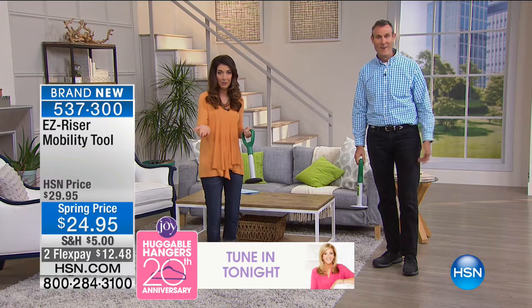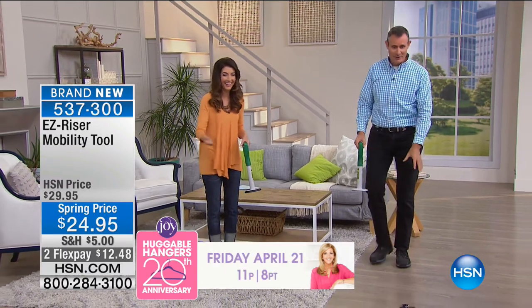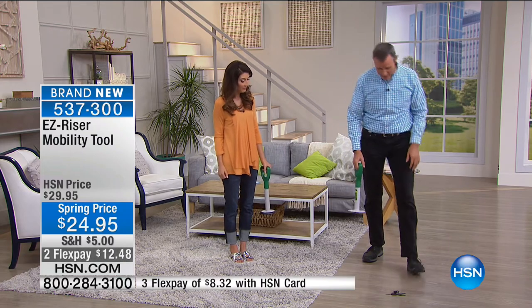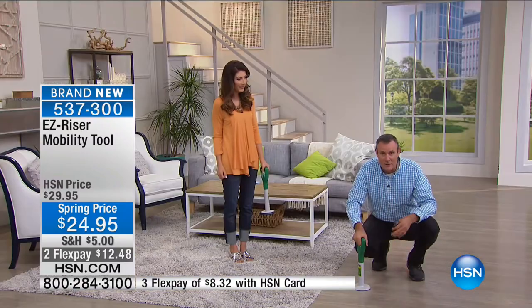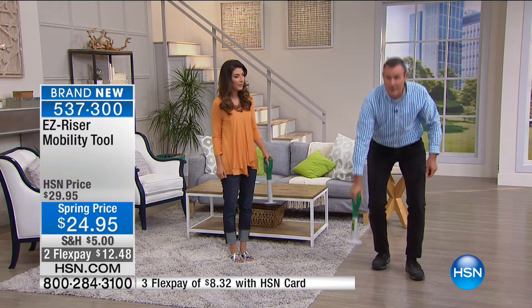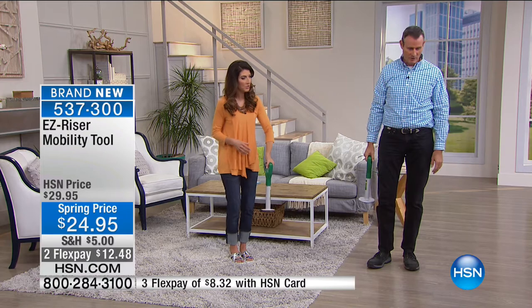Maybe you're just worried that you're not going to be able to get back up again. The EasyRiser can just go around the house with you. If you see something on the floor and need to pick it up, go down with the EasyRiser - it's got perfect leverage, it extends your arm. I've got a bad back, been to the chiropractor eight times in the last two months. When you go down, you don't know if you're going to get back up or not. With the EasyRiser it's super simple, at that perfect height where you can push off so you're not groaning and moaning on your way up, and you're using different muscles.